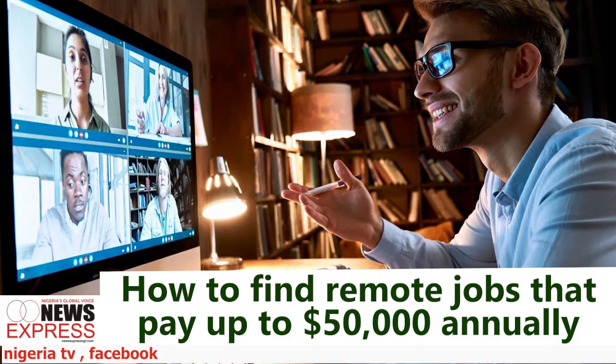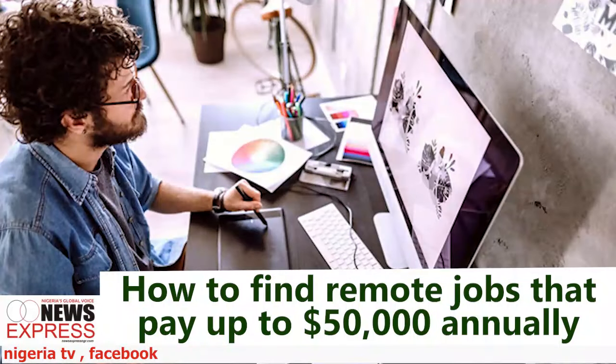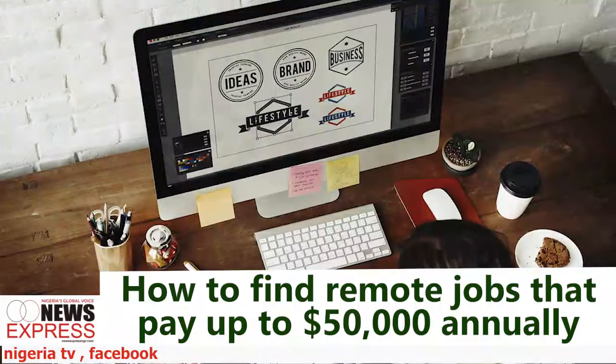Be open to freelancing or contract work. Freelancing or contract work can be a gateway to high-paying remote jobs. These roles often offer flexibility and can lead to long-term contracts or full-time positions. Many companies prefer to start with freelancers to gauge their compatibility with remote work before offering a permanent role.